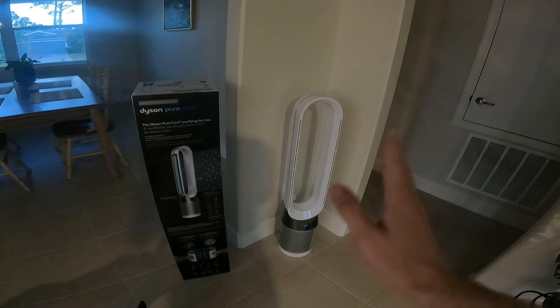When I first bought it and took it in the house, it said the air was good — really good air, nice and low, green, everything was good. But out of nowhere today it just started getting real bad, going worse and worse — PM 2.5, PM 10 through the roof.